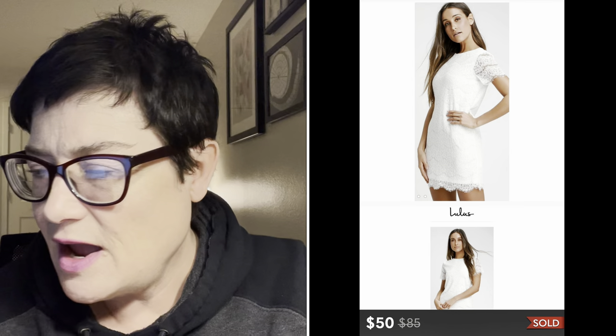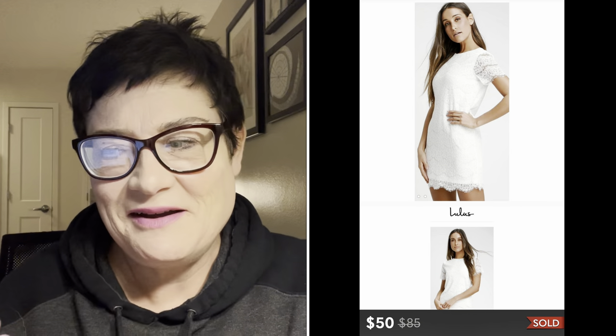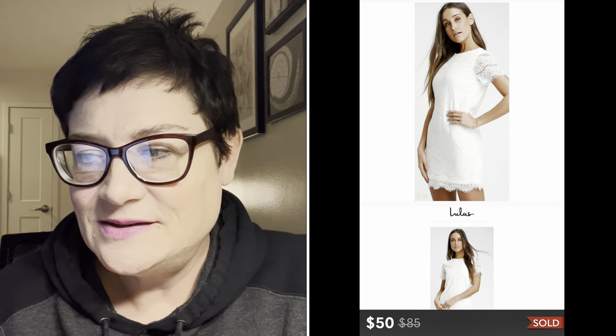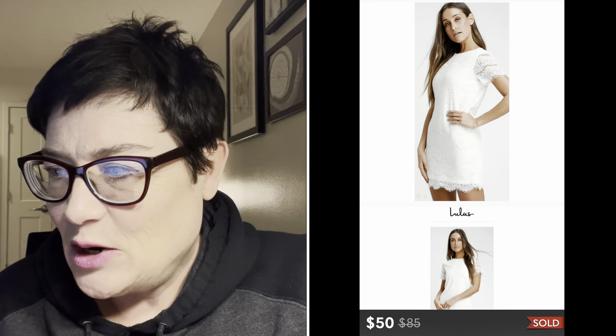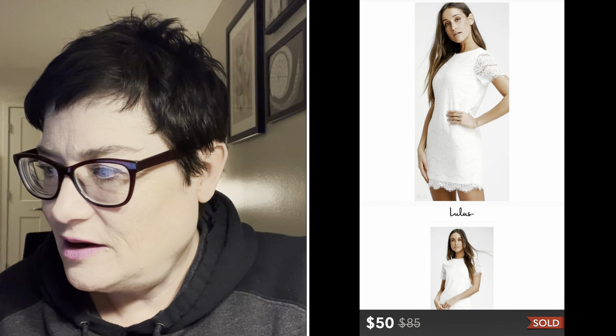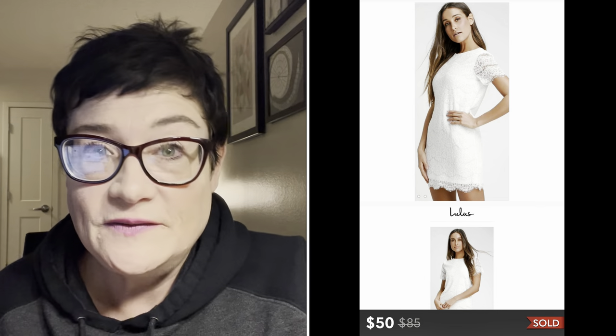Next was a new-with-tags Zara white cotton cropped peasant shirt - part of that haul - and that sold for $25. Next was a new-with-tags Lulu's ivory lace mini shift dress. The actual style name is the 'Lulu's Brunch dress,' so I used that in the listing. It sold for $50 and I paid $3.99 for that dress - a great sale.